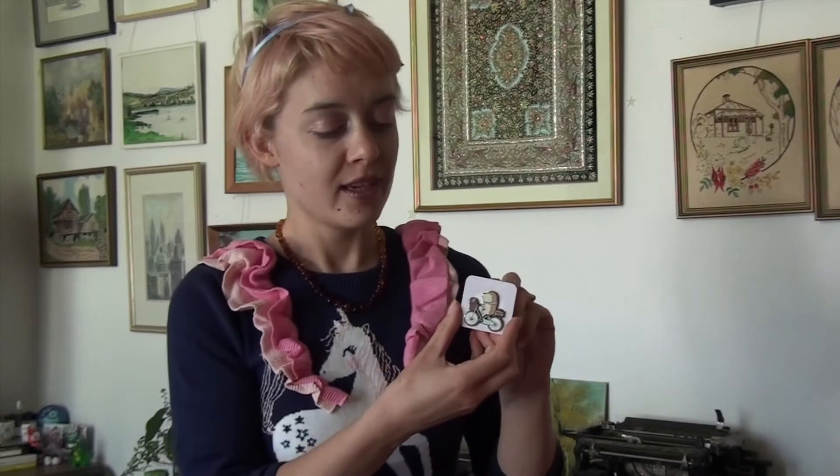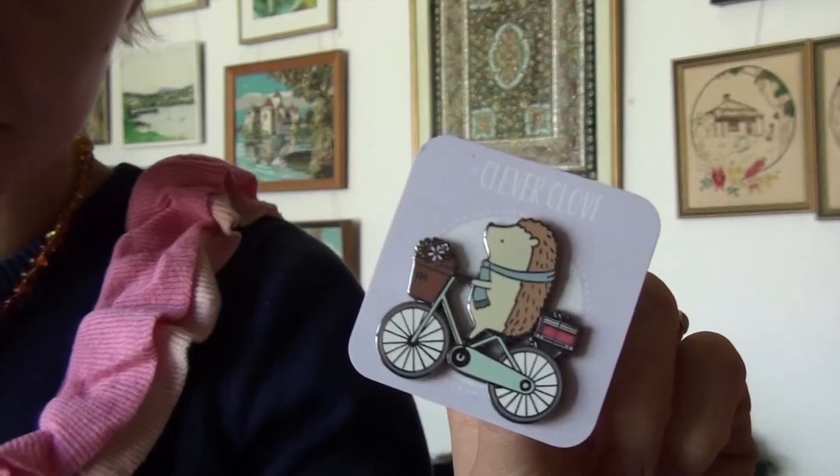What's that — another Clever Clove pin? Another pin of Henrietta! This one on a little bicycle. I bought this as a treat for me and my mom to share. Look at that. How cute. Would highly recommend.